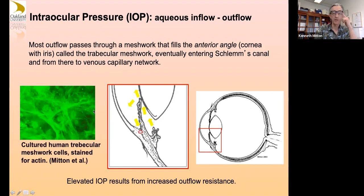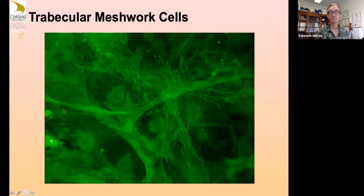Here are some trabecular meshwork cells stained for actin filaments — these are primary cells worked on at the NEI. You have a finite number of these cells living on the trabecular meshwork. Some people have an early-onset high intraocular pressure genetic condition and have mutations in proteins important to the function of these cells.